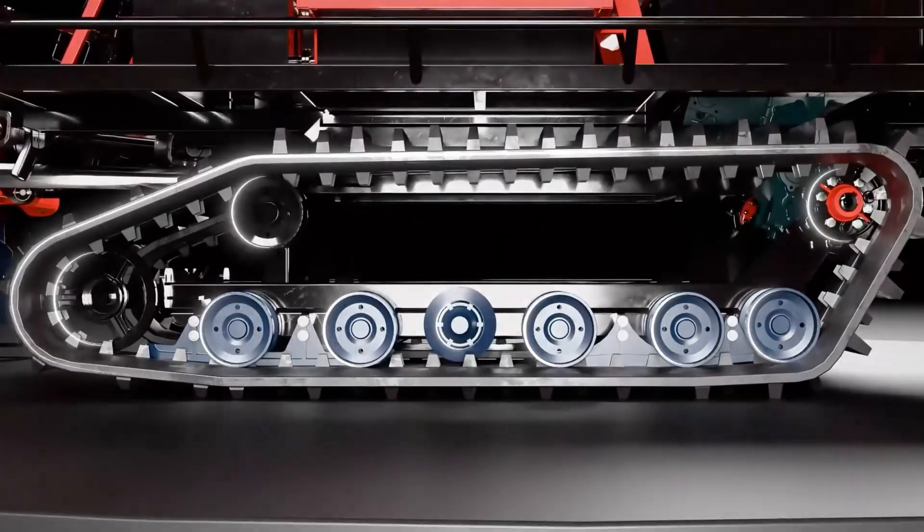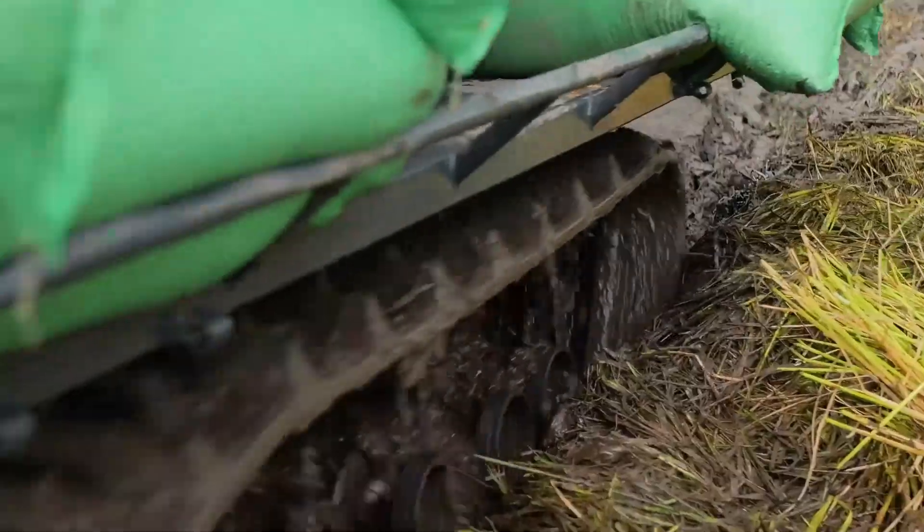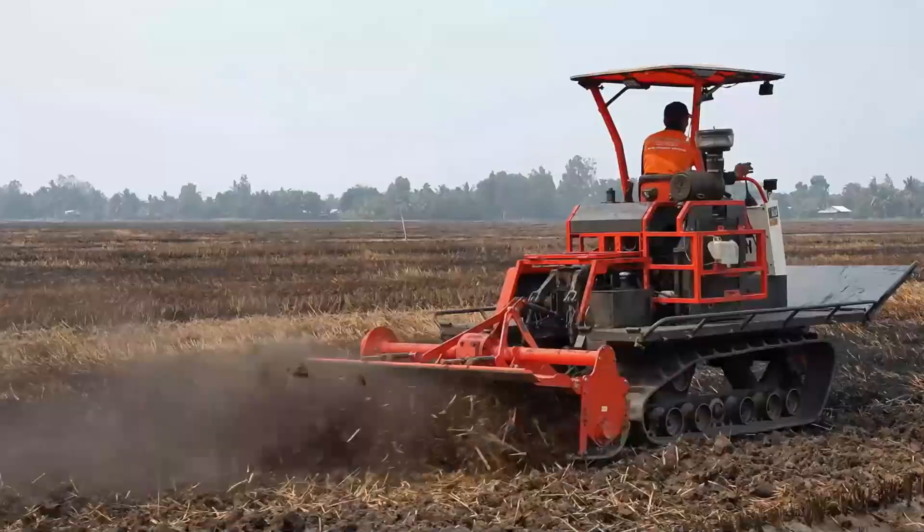The wide and long rubber tracks distribute pressure on the ground, minimizing the risk of getting bogged down and ensuring smooth operation on various types of farmland.